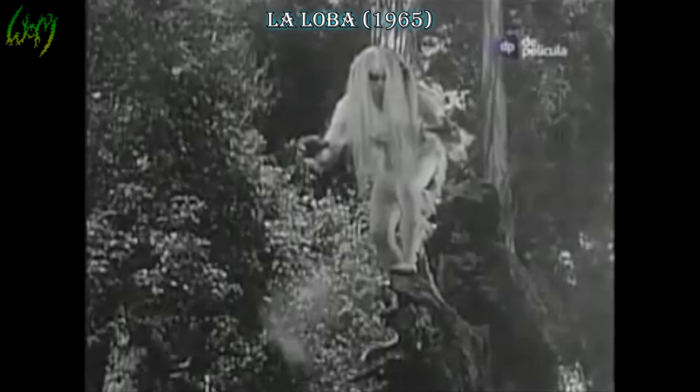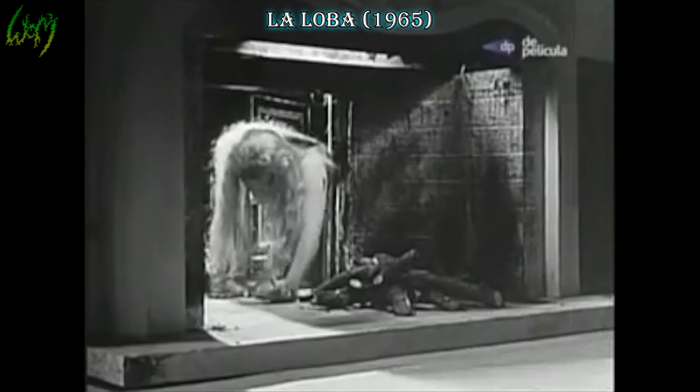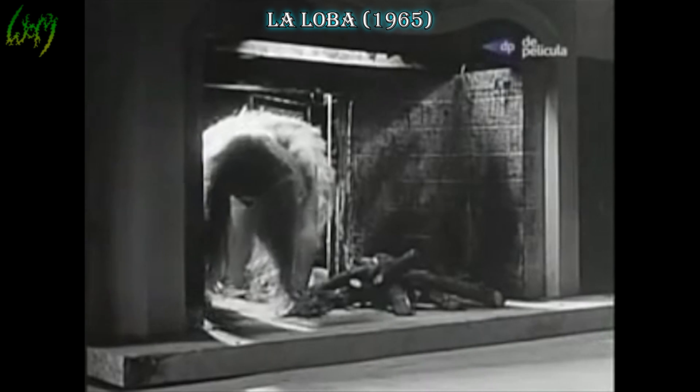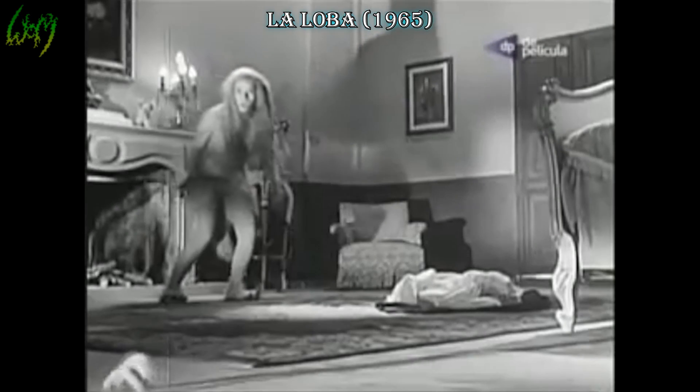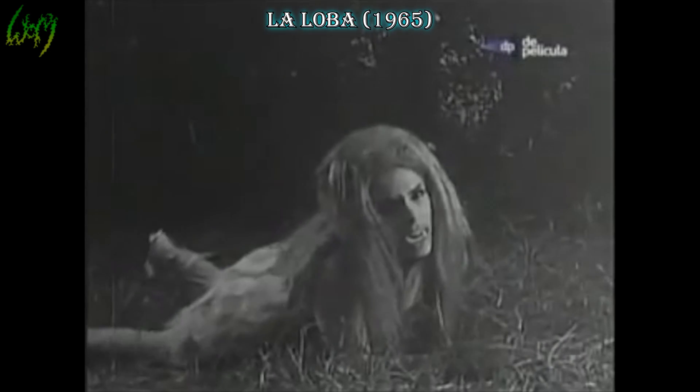La Loba, or The She-Wolf, 1965. Finally we have a visual representation of a female werewolf hybrid form — a wolf-woman. Both the male and female become covered in hair and fur, her with more and much longer portions, but him with more facial coverage; otherwise the faces remain quite mundane.